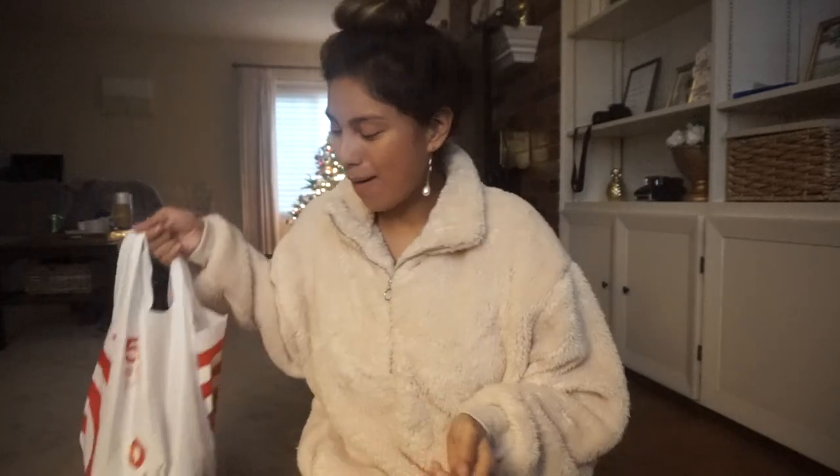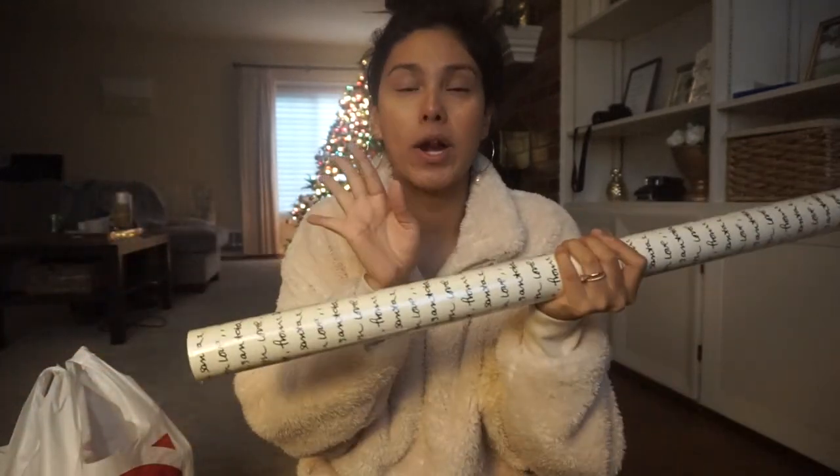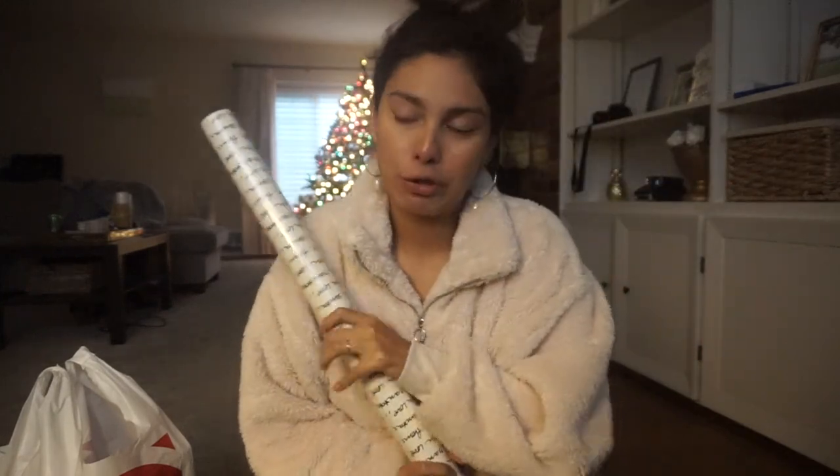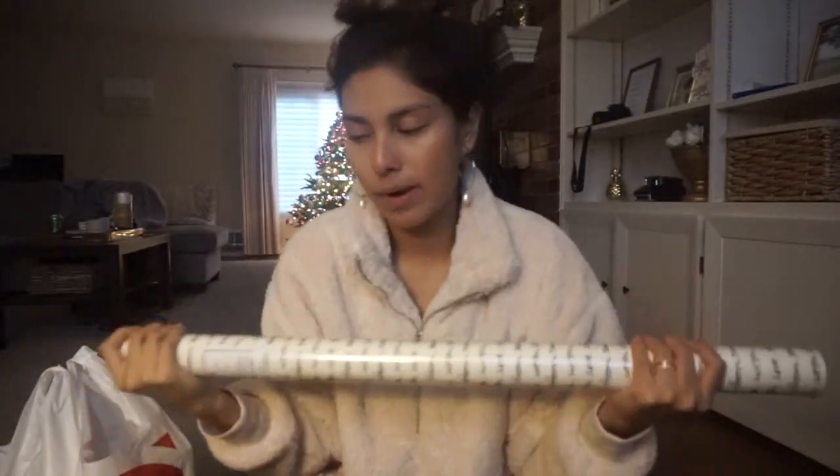Let's get into the Target haul! The main reason I went to Target was to get wrapping paper. My theme this year is neutral colors and I always like to have two options. This first one is really cute — it's minimalistic, says 'With Love From Santa' all over in white and black. I love my neutrals. I wanted plain craft brown paper as my second option but Target didn't have any, so I'll have to check other places.